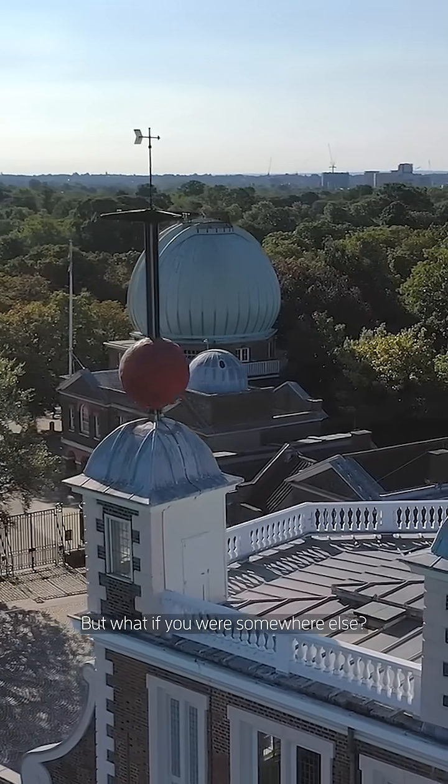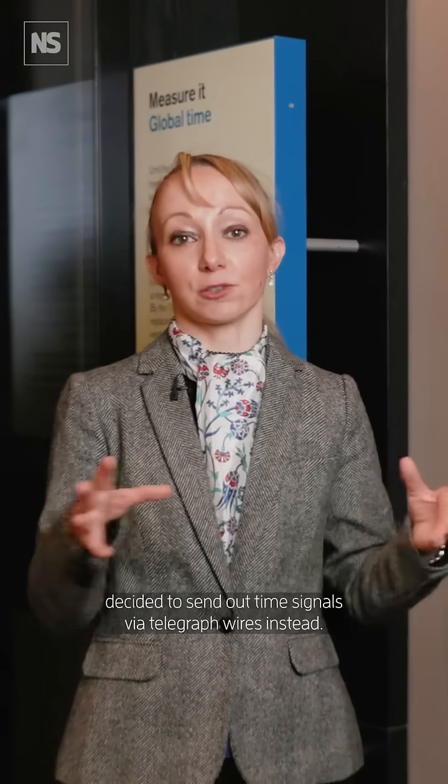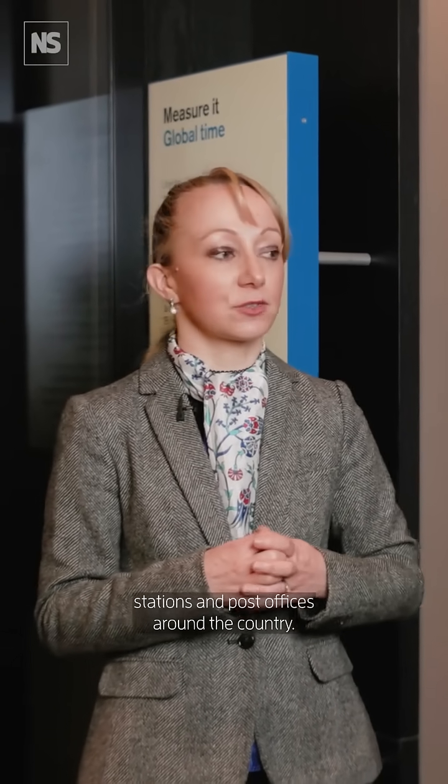But what if you were somewhere else? In the 1850s, the Astronomer Royal George Biddell Airy decided to send out time signals via telegraph wires instead. So GMT — Greenwich Mean Time — could now be sent to railway stations and post offices around the country.